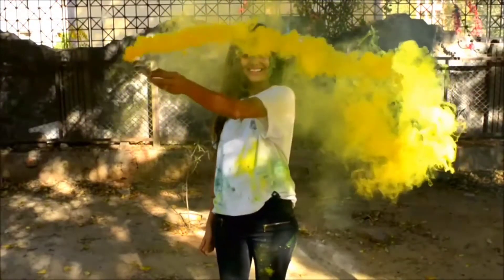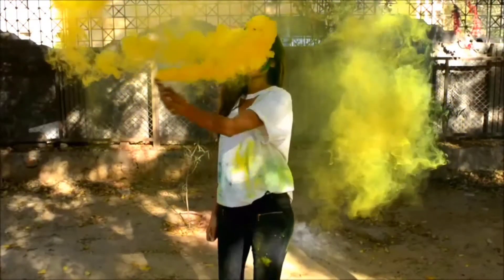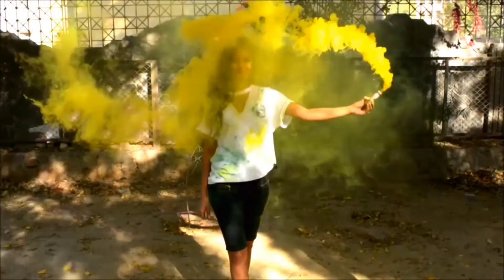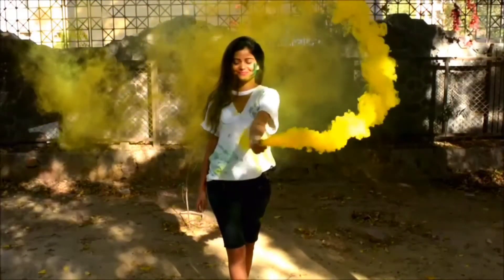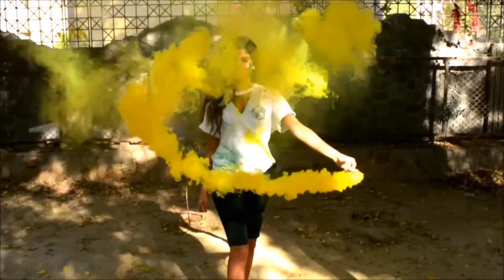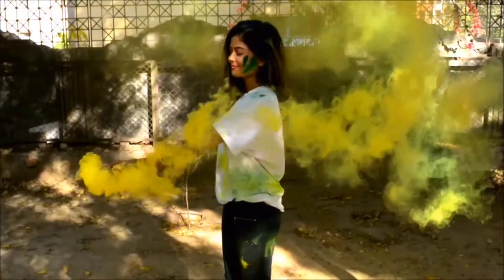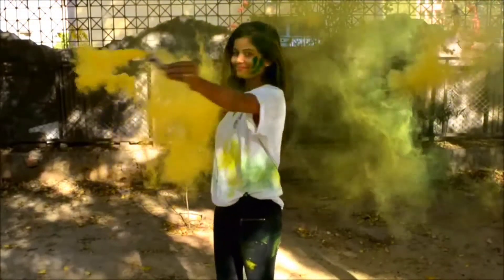This is an outfit that Sweeney has DIY'd. These were leggings — it was black shorts, she cut it. The shirt again was a regular round t-shirt but she cropped it and styled it for Holi. Oh my God, this color bomb is amazing guys!